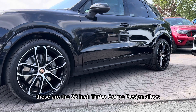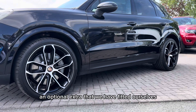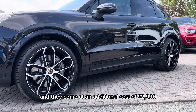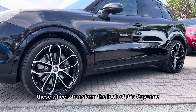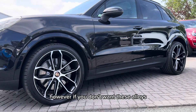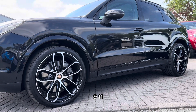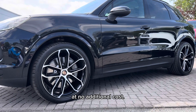These are the 22 inch turbo coupe design alloys which are actually an optional extra that we have fitted ourselves, and they come at an additional cost of £2,990. In my opinion these wheels transform the look of this Cayenne and give it a much more sporty look. However if you don't want these alloys we are still offering the 22 inch 911 turbo design alloys from the factory at no additional cost.